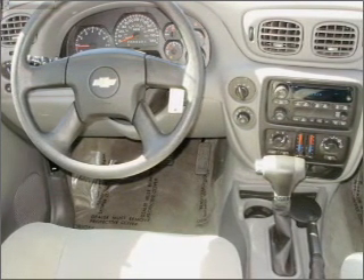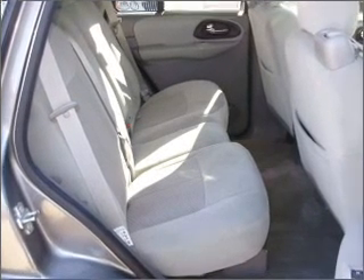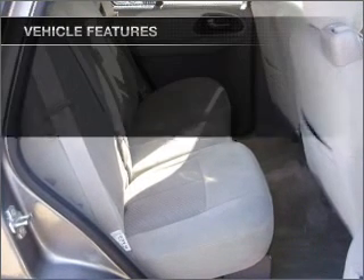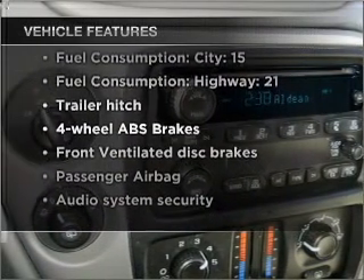The anti-lock braking system will help deliver you safely to your destination. Tailor the temperature to your preference and your passengers. And with these notable features, you won't want to miss out on the opportunity to own this amazing vehicle.